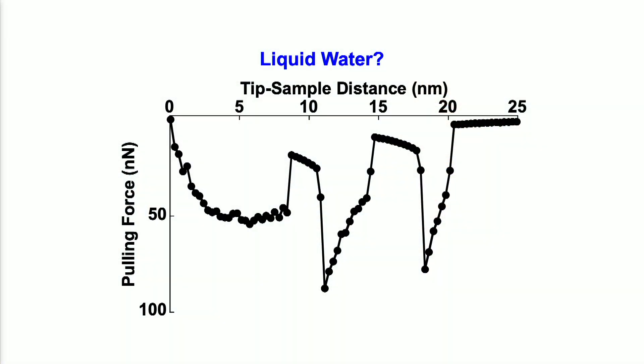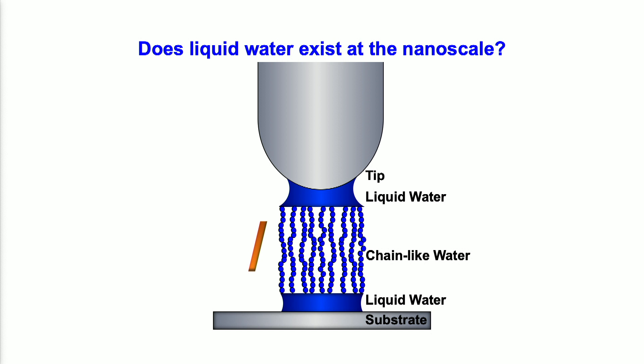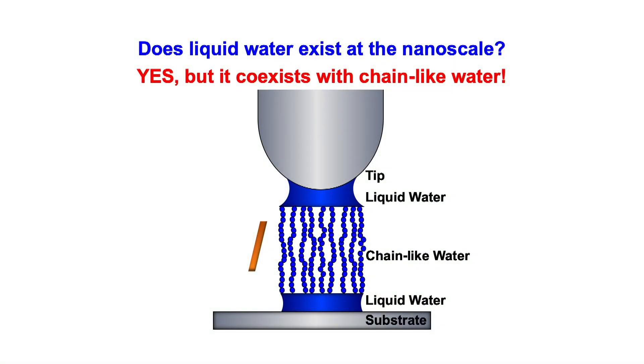Now let's go back to our original data. Do you see liquid water? Yes — we see two slash patterns. The structure is a little different from what we might expect, because the middle chain bundle is so steep that only the two bridges below the tip and above the sample surface respond to distance variations. That's why we have a slash pattern for these structures. Did liquid water exist at the nanoscale? Yes — liquid water exists together with chain-like water. Therefore, we proved the mixed water idea experimentally.